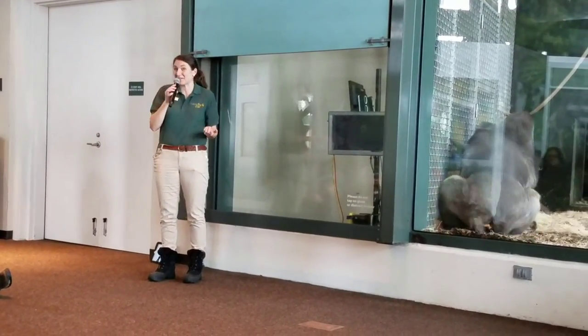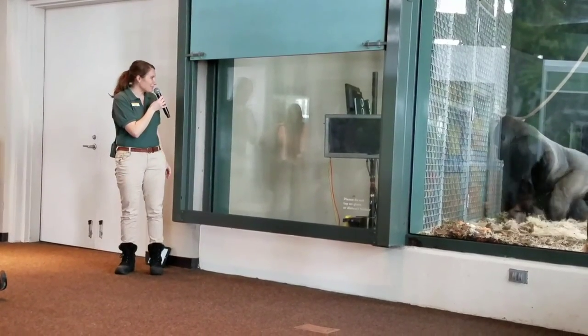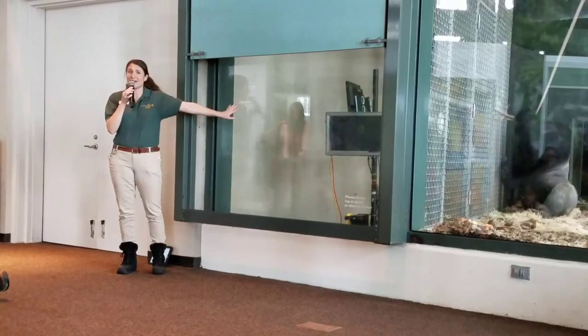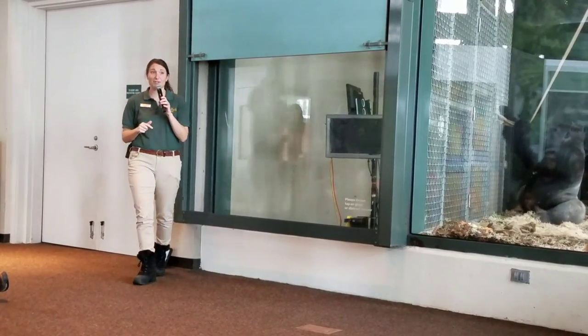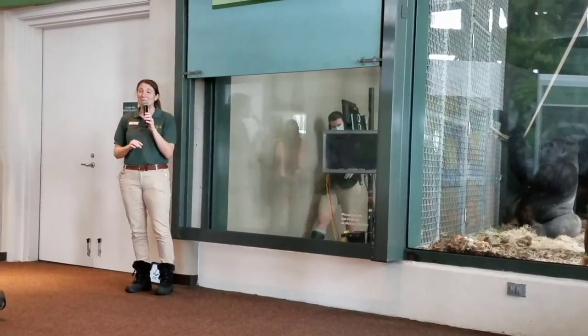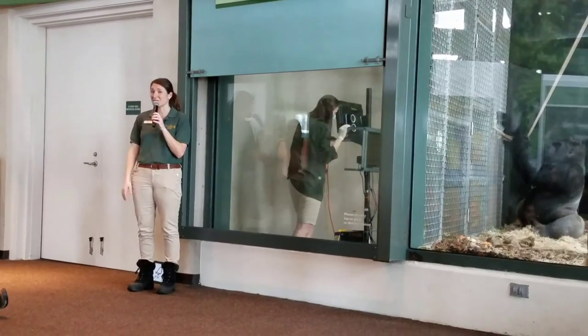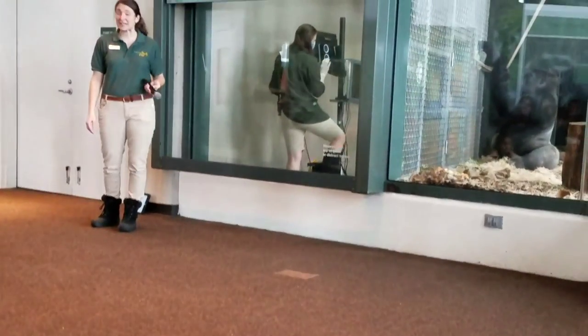With a lot of us working together as a big team, we can actually make a really big difference. I hope you got the chance to learn a little bit more about the science of animal care. Looks like Azizi's done — Crystal's going to come out and answer any questions you have about that research. Please enjoy the rest of your visit, and thank you so much for visiting Lincoln Park Zoo today.